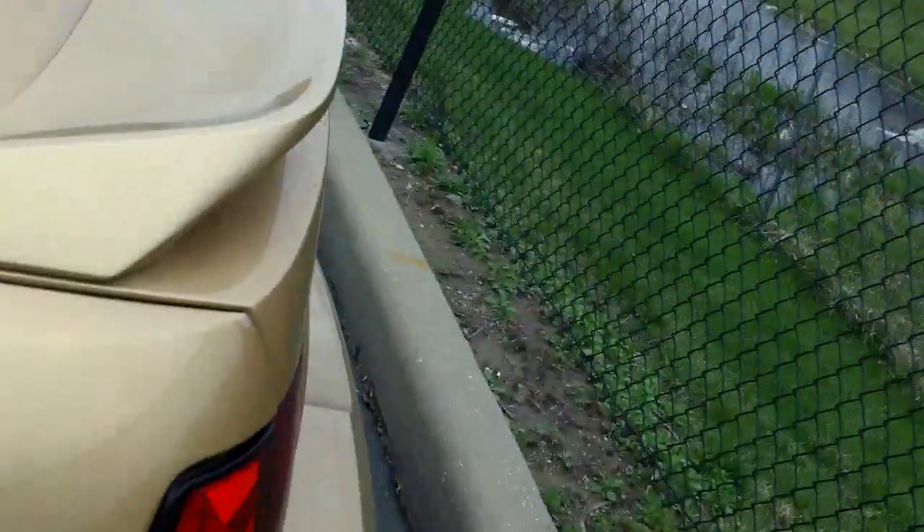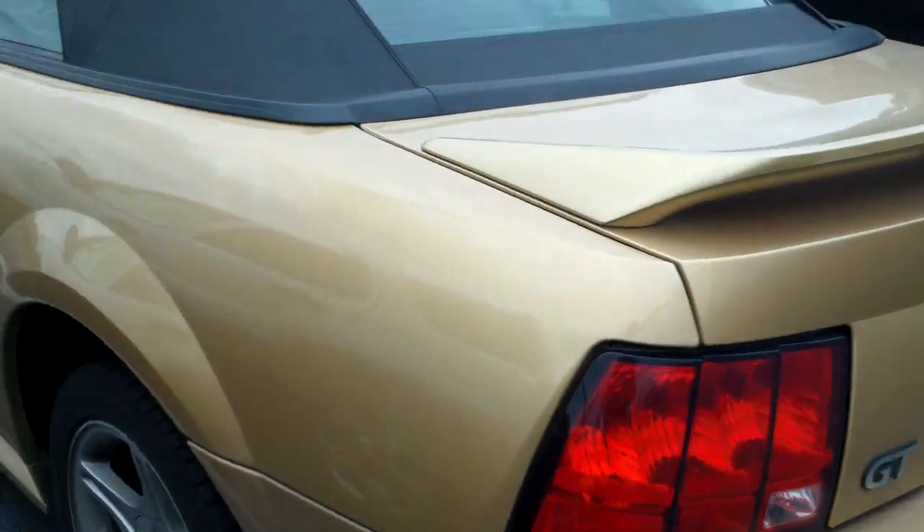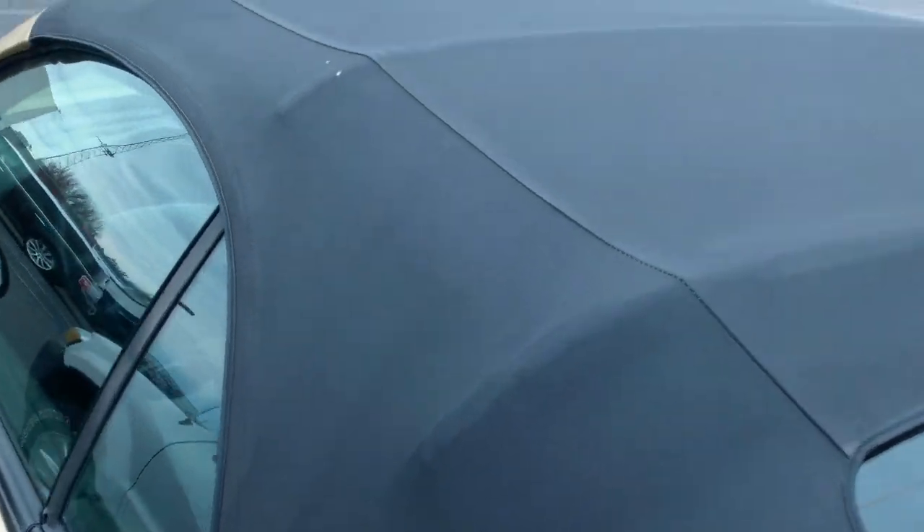Nothing major cosmetically wrong — a few dings and scratches, but nothing major at all. The top also looks to be in really good shape.